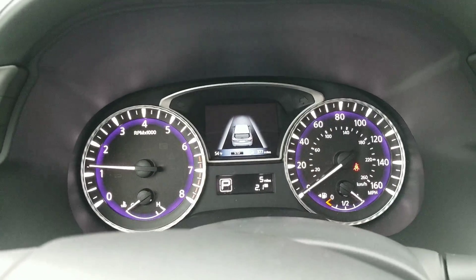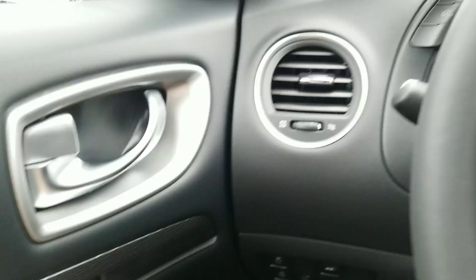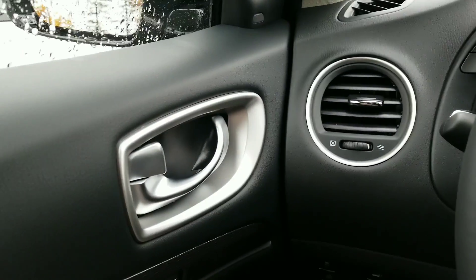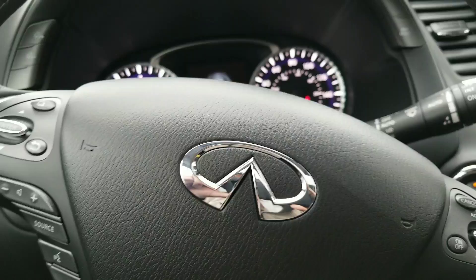That blue glow around the lights — oh my god, at night it just absolutely looks gorgeous. I do think you're gonna like that as well. They did a great job with the trim — it's not too much. It's a nice accent, and it all ties in extremely well.